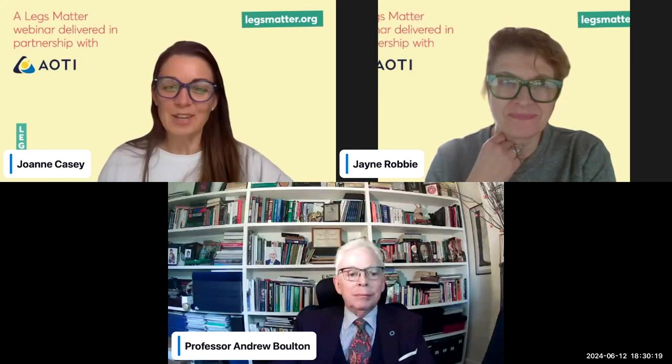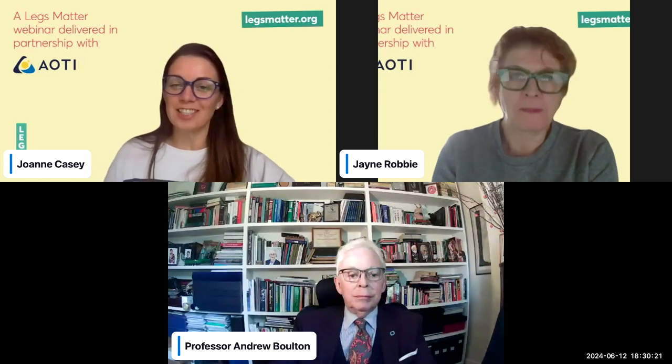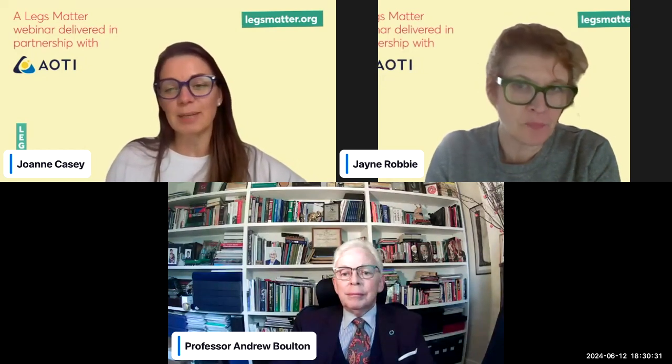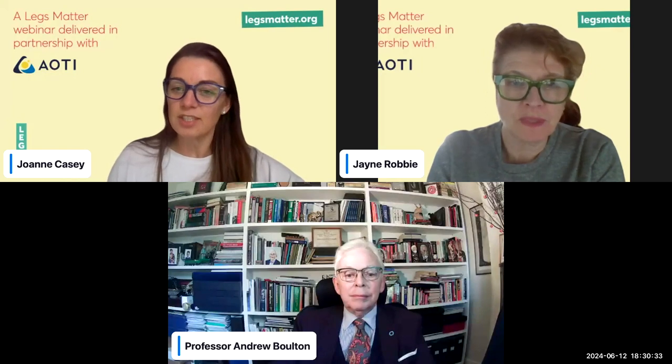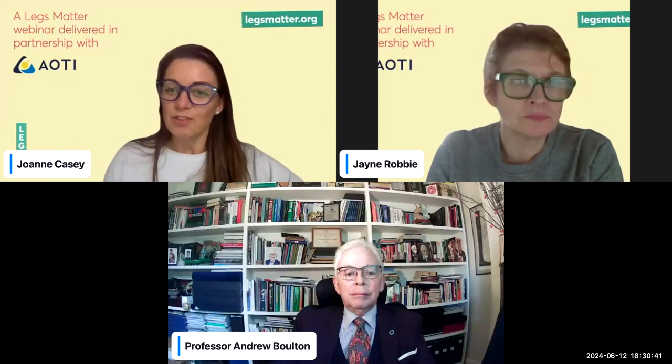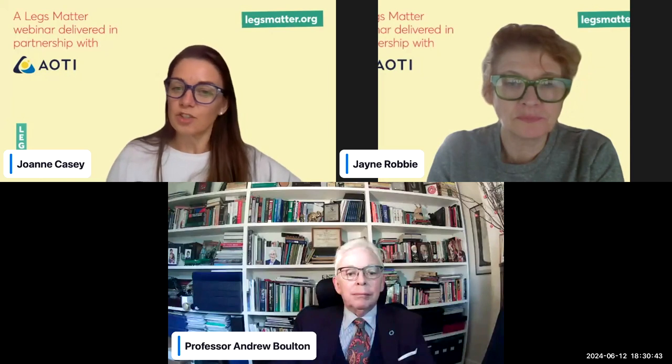Good evening and a warm welcome to all of you watching this webinar in partnership with AOT and Legs Matter. It's an honour to be here this evening and to chair this session. My name is Joanne Casey. I'm a podiatrist, professional development lead at the Royal College of Podiatry, and co-chair of Legs Matter with my colleague Alison Pickens.